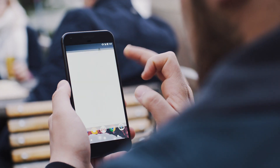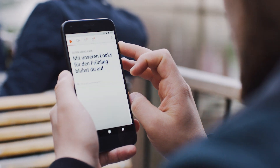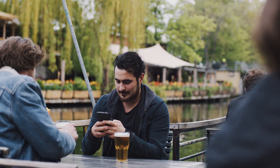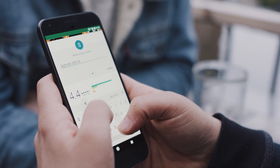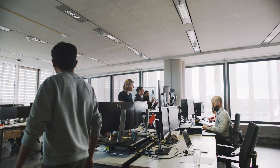Since we improved quality, we decreased the app start time by around 30% and we reduced the daily average crashes by up to 90%. Regarding ratings, we improved from 4.3 to 4.4, which indicates that user satisfaction is growing.